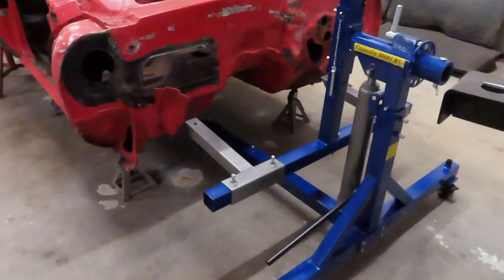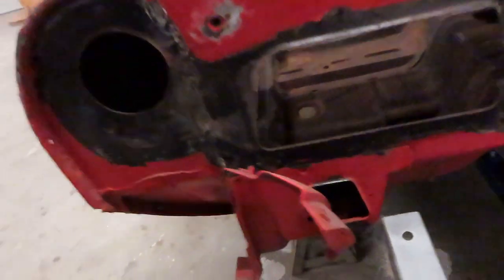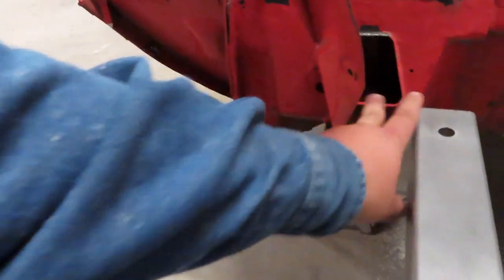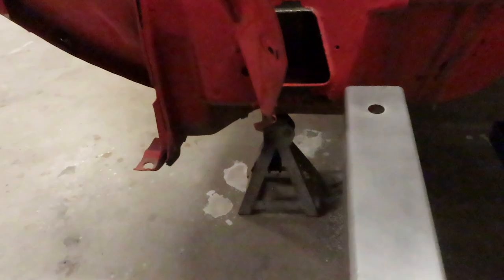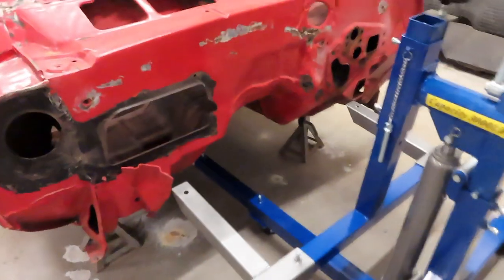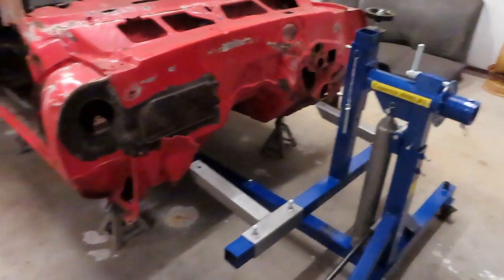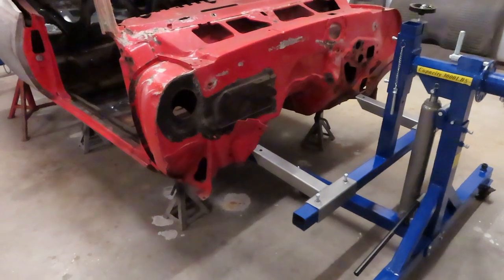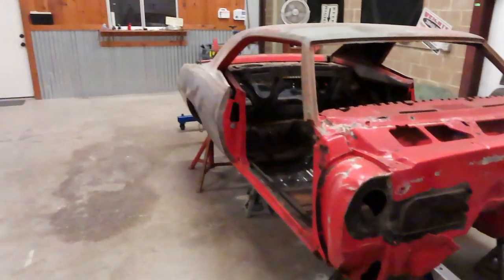This is actually going to work out perfect, because right here — you can see that right there — that's where you bolt that front end clip up. I can bolt it to that. Right now I'm going to have to pick the car up just a little bit higher to get that underneath there, but that's going to be a piece of cake. Lift it up, scoot these out a little bit, bolt that right up. Wish the rear end was a little bit easier — maybe I'll come up with something.